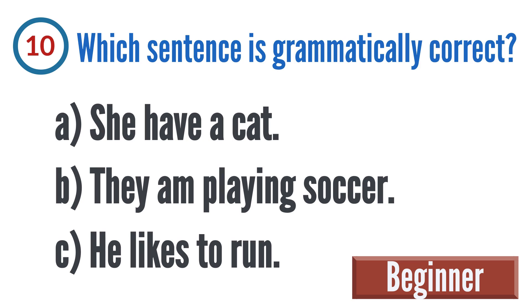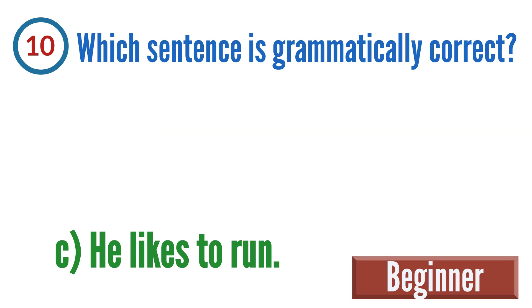Question 10: Which sentence is grammatically correct? A: She have a cat, B: They am playing soccer, C: He likes to run. The correct answer is C — he likes to run.